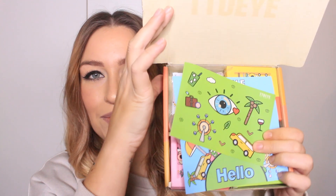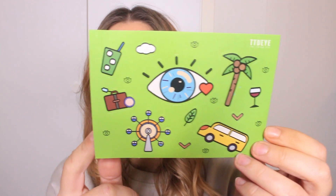First of all, the packaging is always amazing — I love the box so much. The colors are so cute and the design is amazing. We're going to open up the box — oh, I'm making a mess already, everything's flying out. But anyway, we've got some cute stickers!